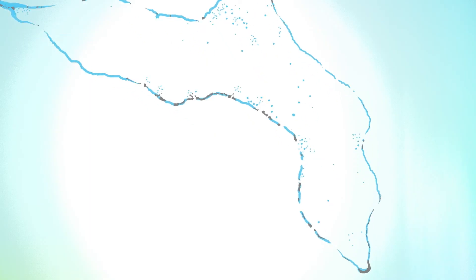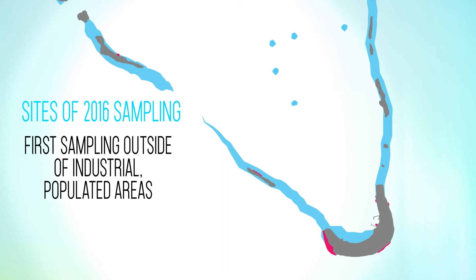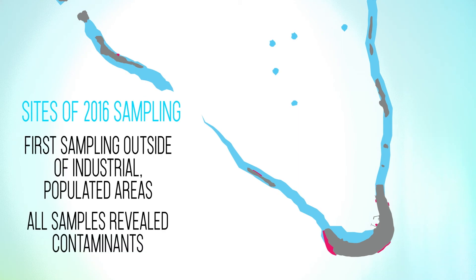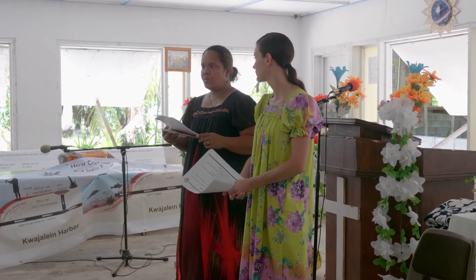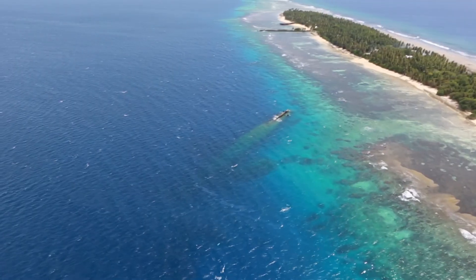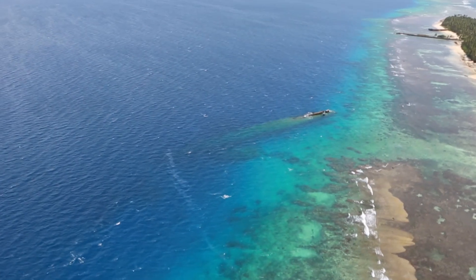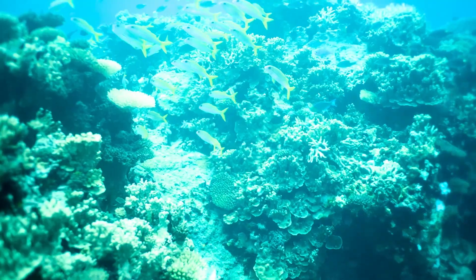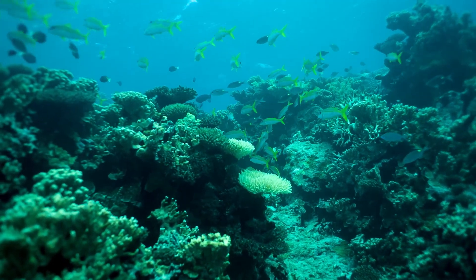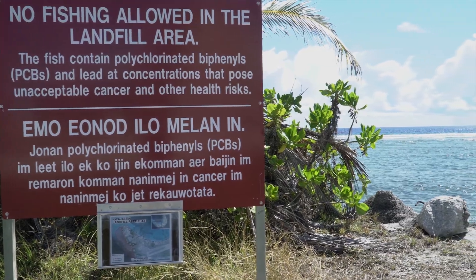The 2016 reef fish sample study was the first to sample fish from recreational areas of Kwajalein Atoll, and importantly, at every site sampled in 2016, contaminants were found in reef fish. For the first time, the study found contaminants are not limited to industrial areas only. However, levels in non-industrial areas such as Enibuj, Anilabagan, and windward tide pools around Kwajalein and North Point were lower than those in industrial sites marked by no fishing signs.